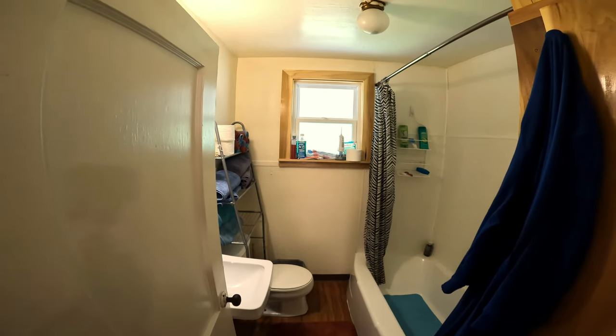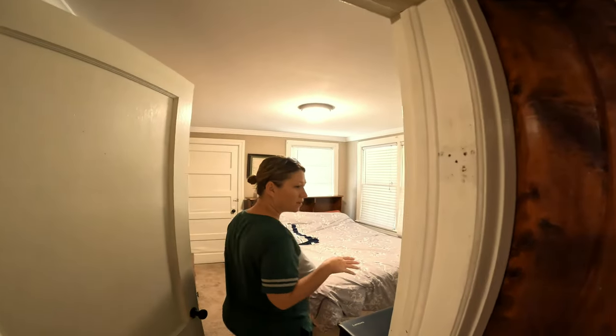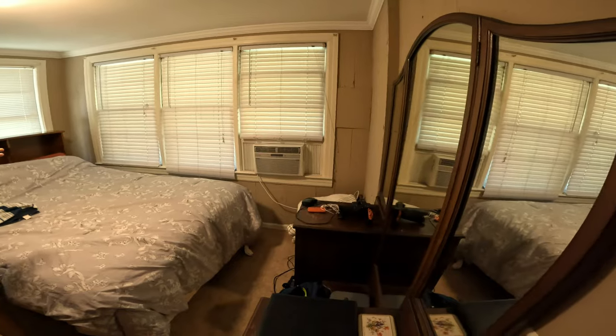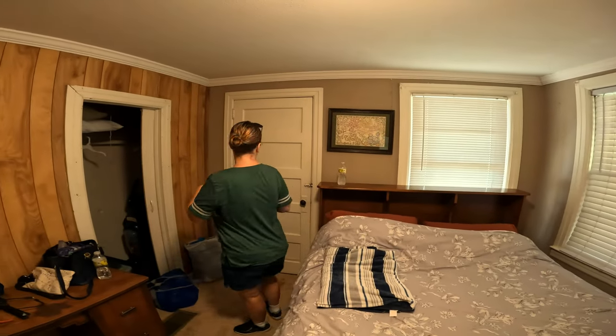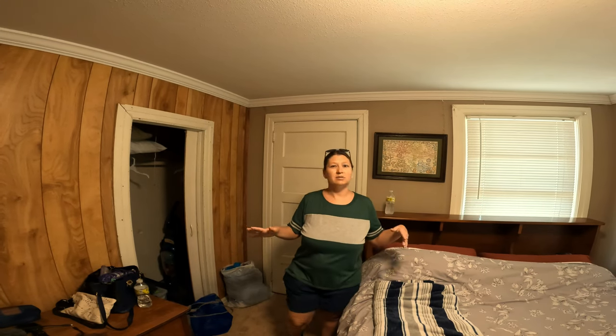There's a standard bathroom and then the master bedroom. It has its own air conditioner — a wall unit — and it looks like it was recently replaced. There's a little desk, a bed, a closet, and another small closet. There's actually a door that leads directly outside. As we said, it's nothing fancy, but if you want to be out in nature and stay right on the river, this is the perfect spot.